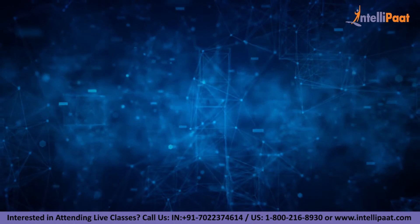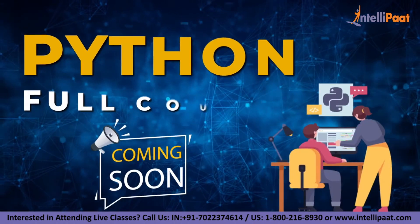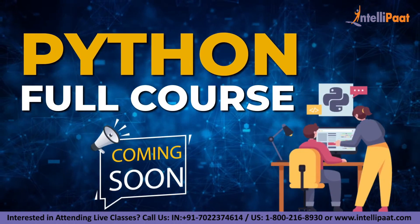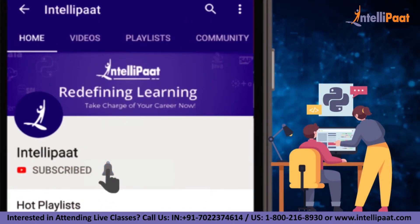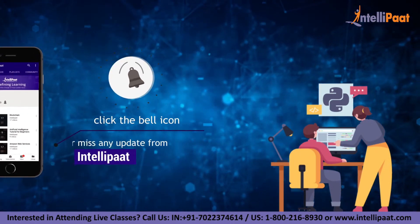Just a quick note — very soon we are coming up with a Python full course live session taught by top industry experts. Do subscribe to our channel and hit the bell icon to get notifications.